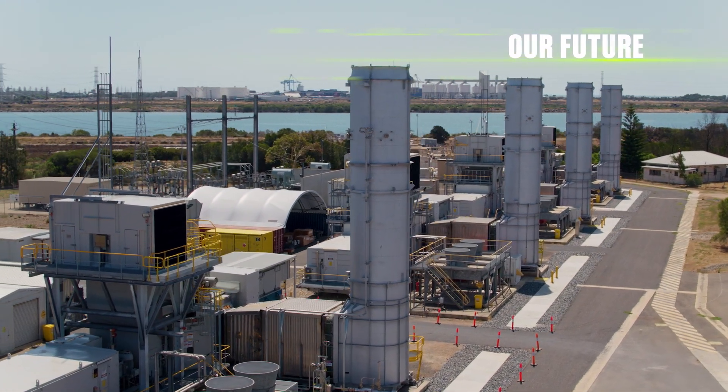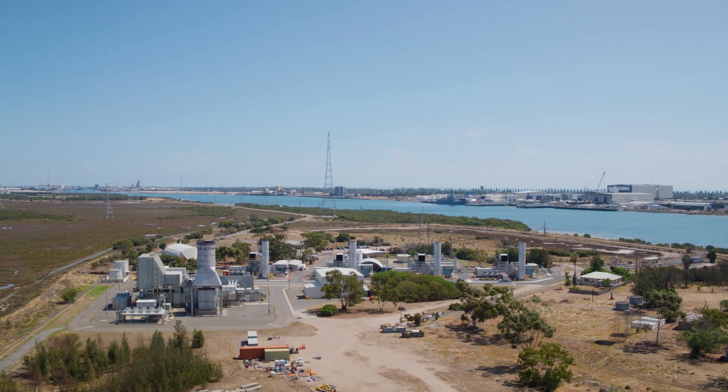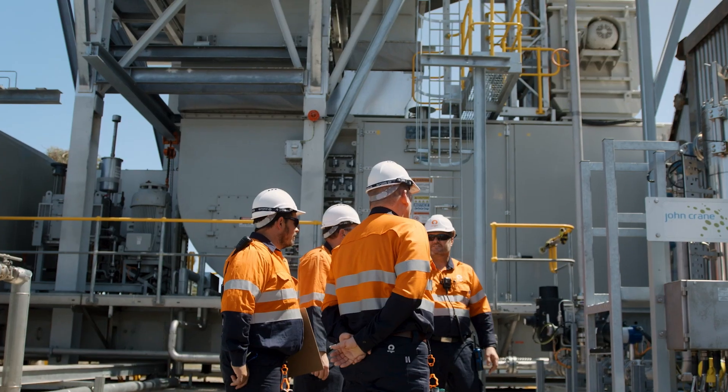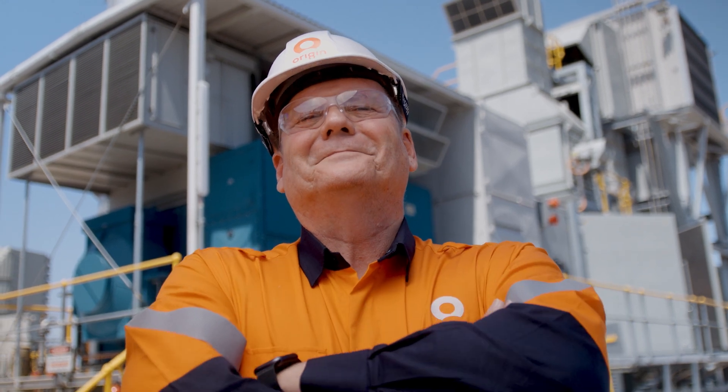We'll definitely be working with GE again — in fact, we're scheduled to replace the other three units over coming years. We always work with the most innovative and customer-focused OEMs, and GE has certainly given us that. I couldn't be more pleased with the results. The unit is much more flexible now, we're getting much better efficiency and more capacity to boot. Excellent outcome.